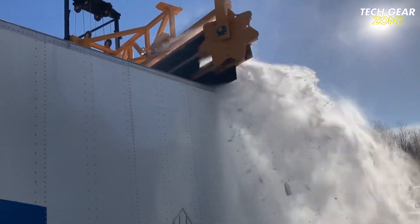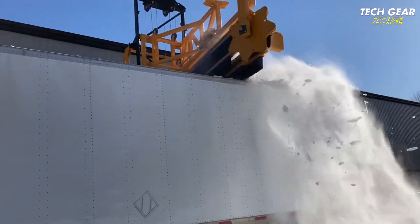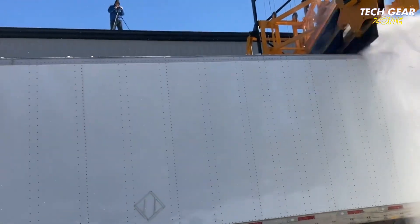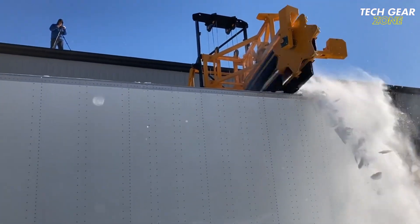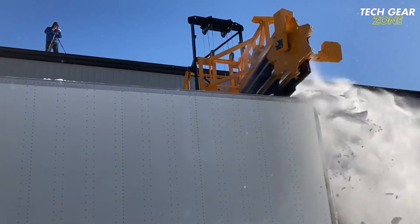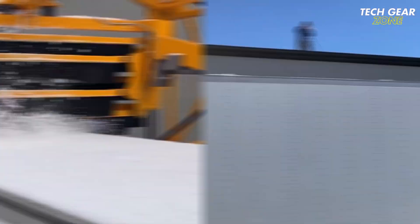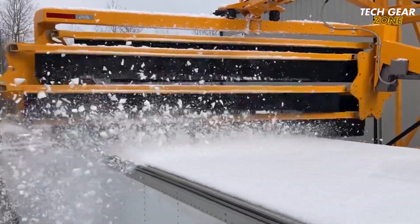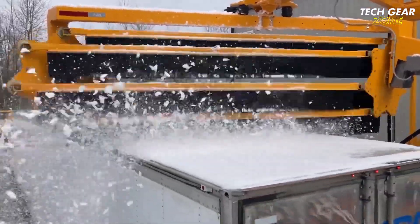Constructed from rugged heavy-duty materials, the Chinook is built to perform on demanding routes and in high-priority response zones. Whether used by municipalities or commercial contractors, this system offers a reliable, scalable approach to keeping roads safe and operational. With the Chinook, operators can reduce downtime, improve efficiency, and respond quickly when winter weather hits hardest, all while maximizing fleet utility.